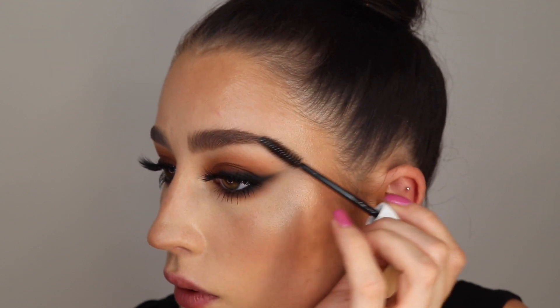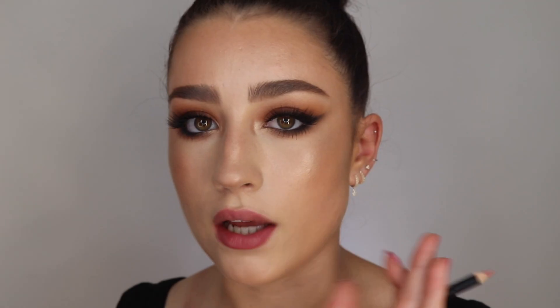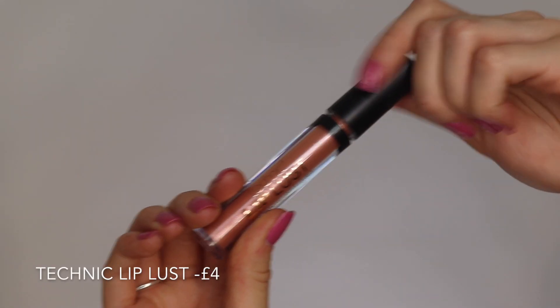For lips, I'm going to go in with the NYX lip liner in the shade Nude Pink, just slightly overlining my lips and filling them in a little bit, since I don't actually have a new drugstore lipstick. Then I'm going to go in with the Technique Lip Lust gloss — it's this pink one with a little bit of shimmer through it, really pretty. I really like that gloss — it's a cute baby pink colour with a tiny bit of gold glitter running through it. Very up my street.